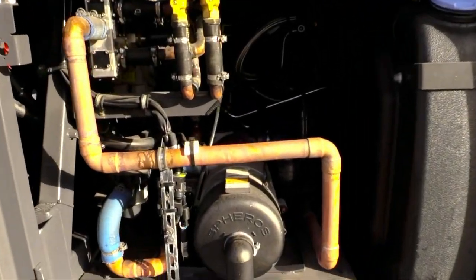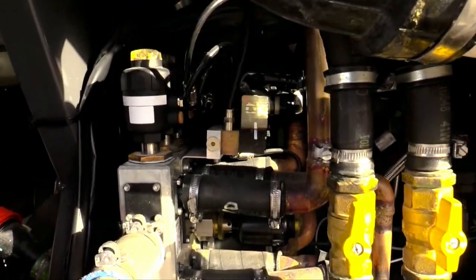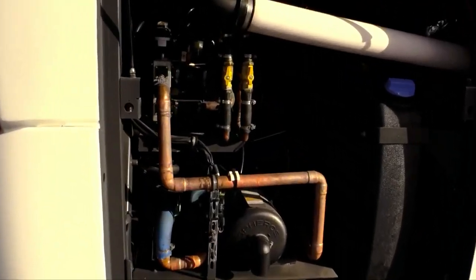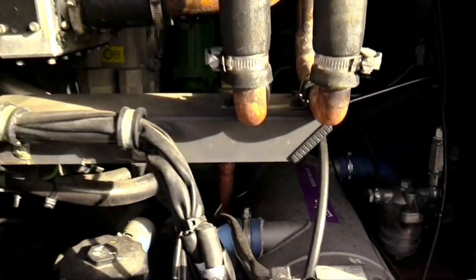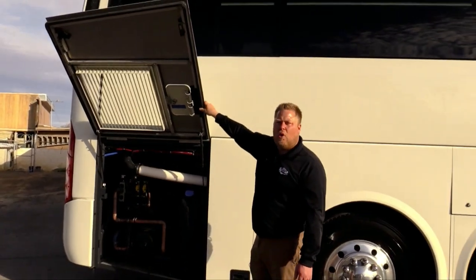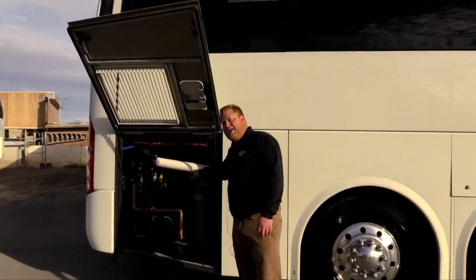For all you cold weather guys in Montana, South Dakota, Nebraska, wherever you guys want to go — this is a pro heater. Well, it's a Spheros heater, but it is the same as a pro heater and Webasto. This can heat the bus while it's turned off and make it nice and hot in there for those super cold wintery days. Got your DEF fill right here.